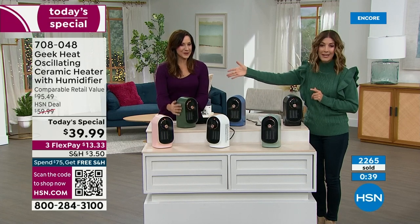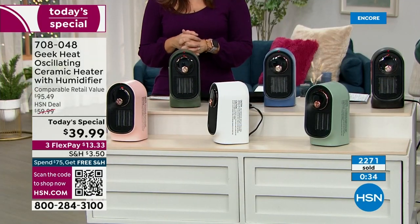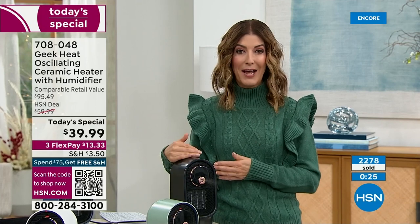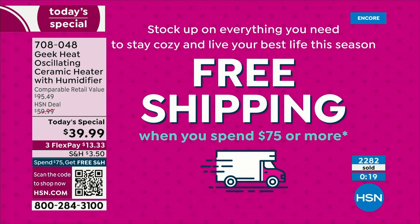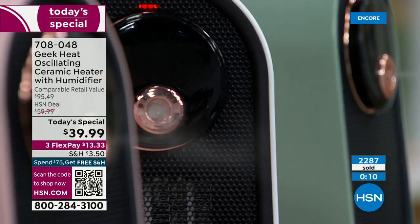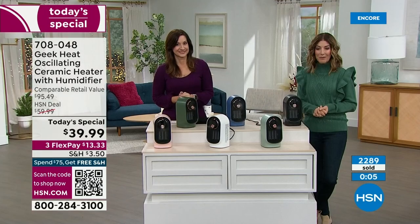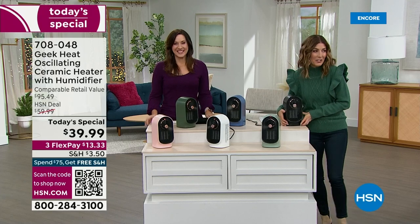They're sleek, they're modern — I dare you to find something that has both heat and humidity at such an incredible value. Remember, if you buy two you'll have automatic free shipping and handling. I think you're really going to love it. Whether you're using both in different rooms or giving one as a gift — it will be the best gift you give anyone. A warm hug and that wonderful moisture throughout a long winter ahead. We can bill it to you and ship it to them — wherever you go, you can take your Geek heat with you.